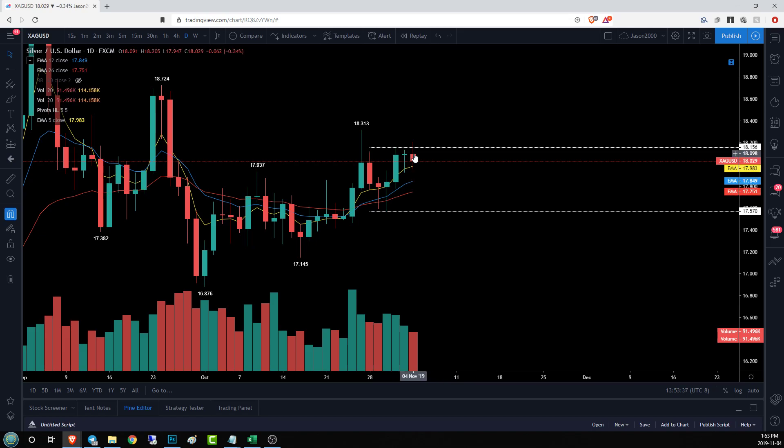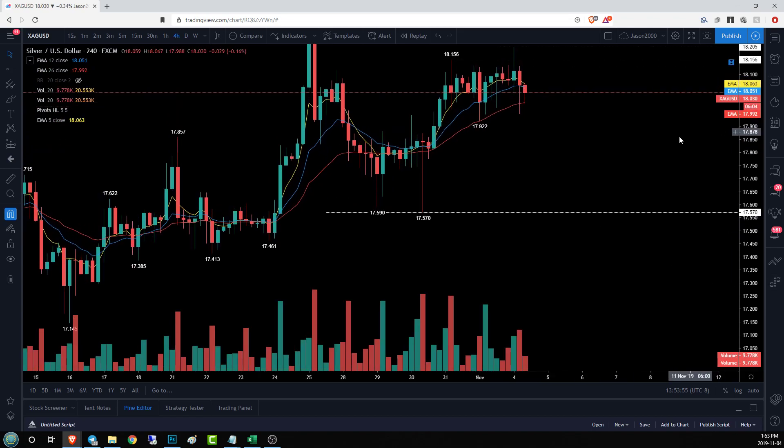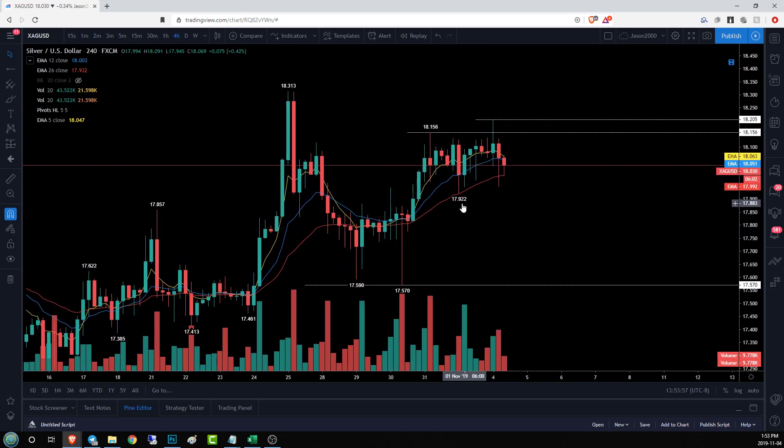For the weekly time frame, the daily bulls need to get above and stay above 18.156. I'm going to adjust these levels here — this is the goal right now: 18.20 and 18.156. On the four-hour time frame, we are in an ever so slight four-hour uptrend. Bulls need to hold a higher low above 17.92.